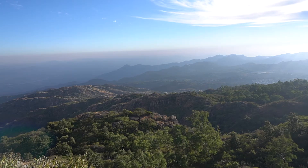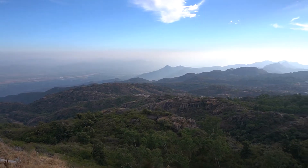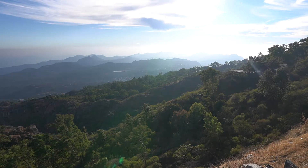We are now at Gurushikhar, which is 5,600 feet above sea level, making it the highest peak in the Aravali range — and also the highest peak in Rajasthan. While you're at Gurushikhar, don't forget to visit the Shri Guru Dattatreya Temple. You can sit here and enjoy the beautiful, mesmerizing view of the Mount Abu city.